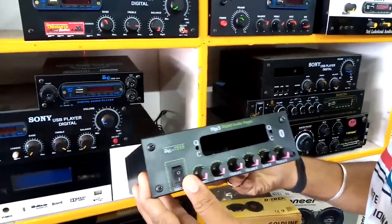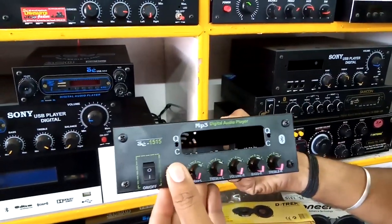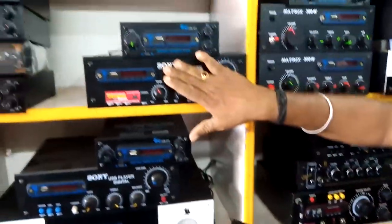If you come here, it's a small set. This is a master control — sub, surround, left, right, base table — all of them are available. It's a small set.